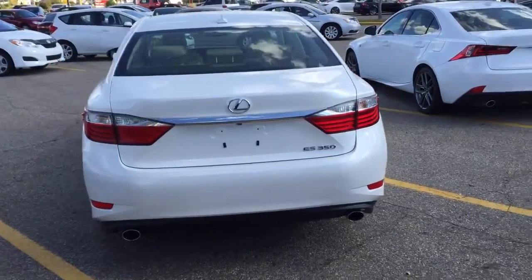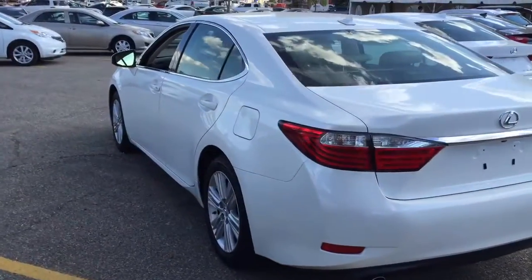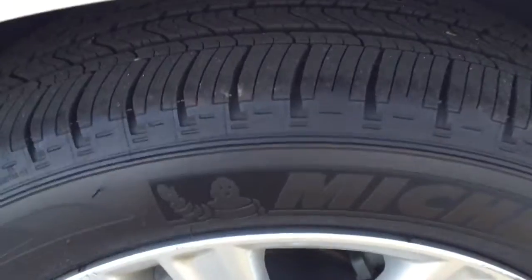It's a 5-passenger front-wheel drive. 17-inch aluminum alloy wheels with Michelin all-season tires.